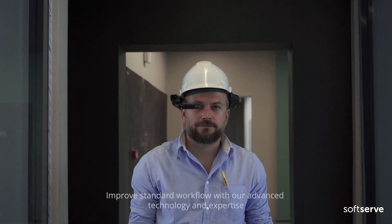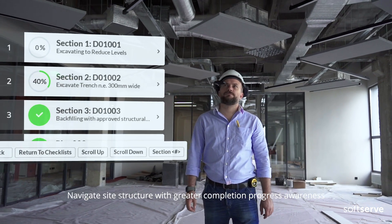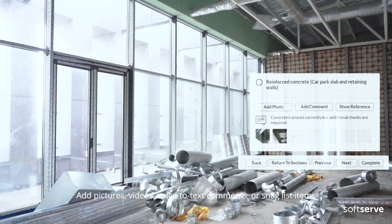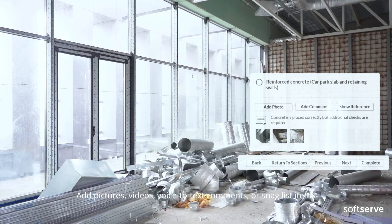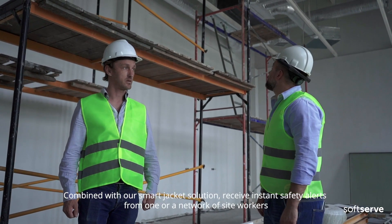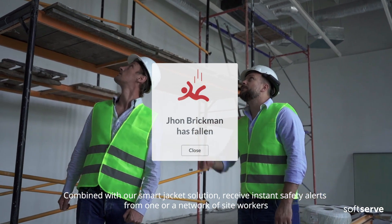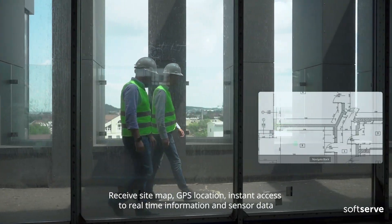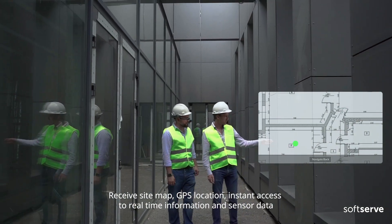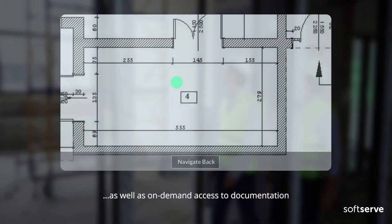Improve standard workflow with our advanced technology and expertise. Navigate site structure with greater completion progress awareness. Add pictures, videos, voice-to-text commands, or snag list items. Combined with our smart jacket solution, receive instant safety alerts from one or a network of site workers. Receive site map, GPS location, instant access to real-time information and sensor data, as well as on-demand access to documentation.